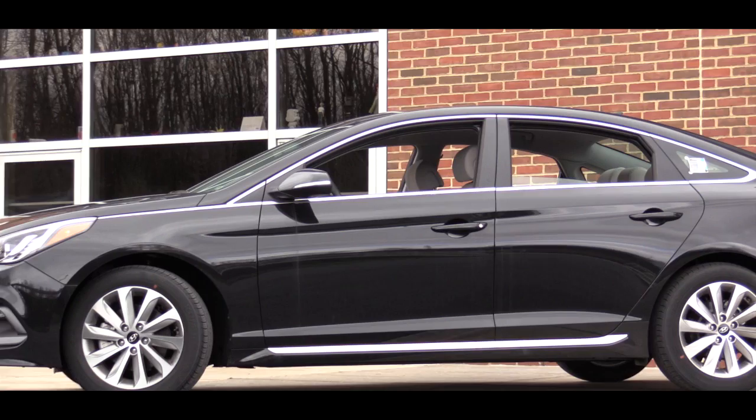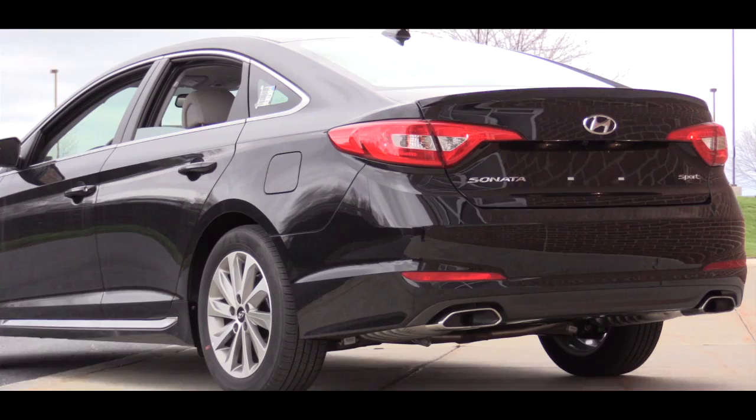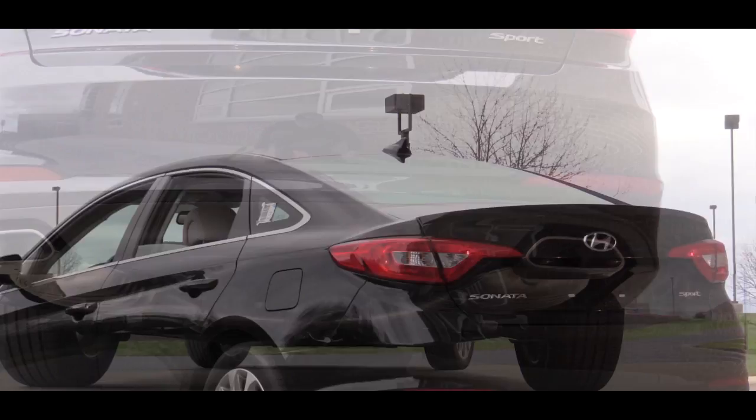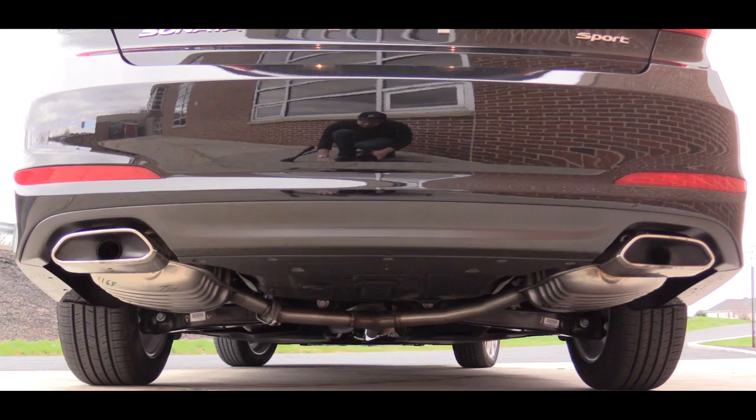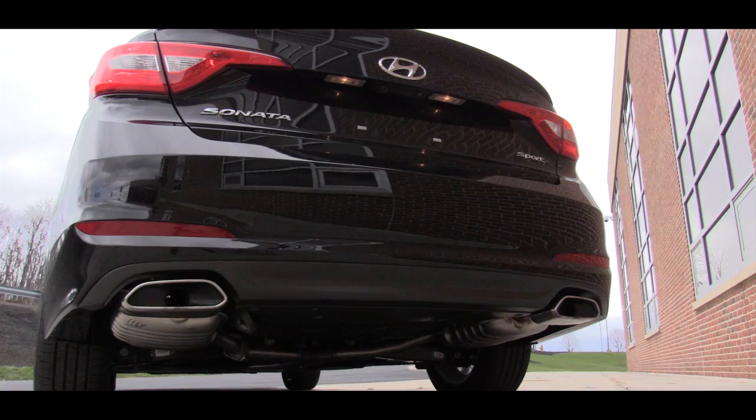Down below there are side rocker panels with chrome molding. As for wheels, the 2.4-liter gets 17-inch alloy wheels and the turbocharged engine gets 18-inch alloy wheels. Moving to the back, both engine setups get a rear spoiler, a shark fin antenna on top, and a center high-mount stop light. The turbocharged version adds a rear diffuser. For exhaust, this 2.4-liter has a chrome-tipped dual exhaust, while the turbo gets a chrome-tipped quad exhaust setup.